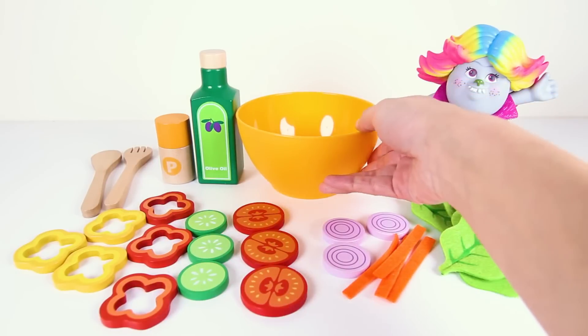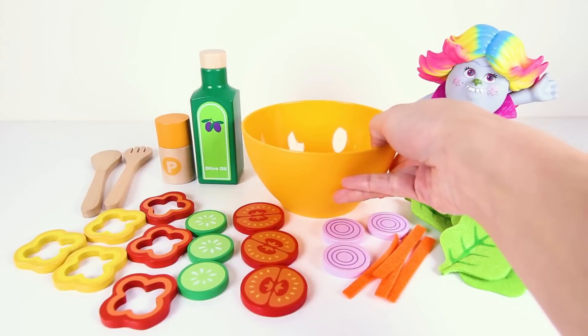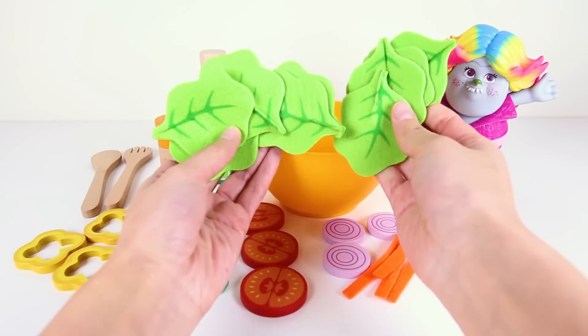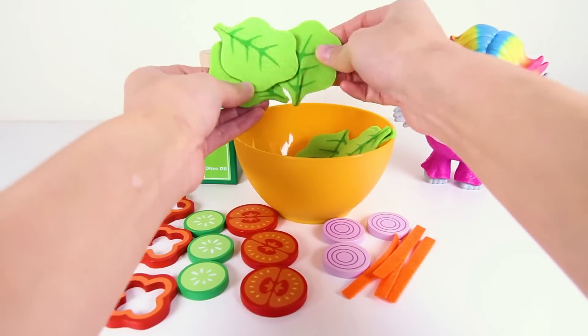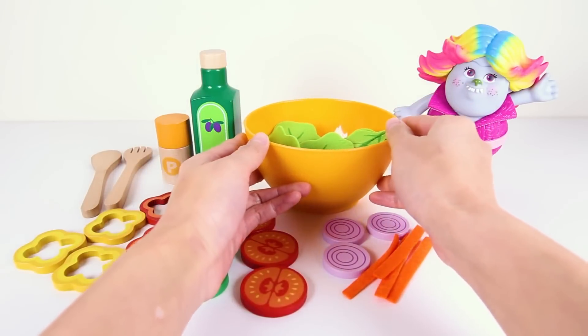It looks like she's getting ready to make a super delicious yummy fresh salad for the troll friends. The first ingredient Lady Glitter Sparkles is putting into the bowl is fresh green lettuce. Look at how crispy the green lettuce looks! Good thing the lettuce is not soggy because this is the main ingredient in the salad. That should be enough.